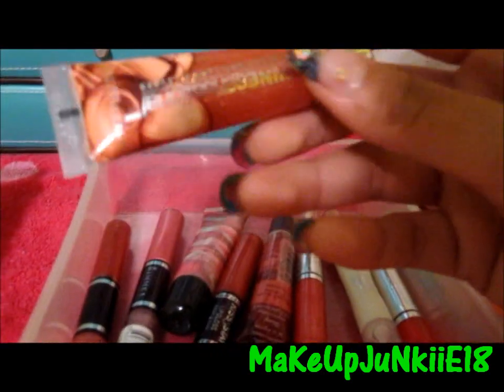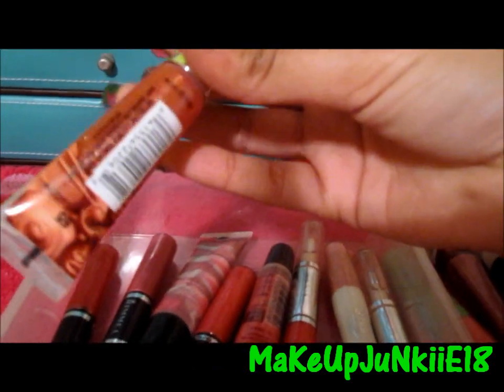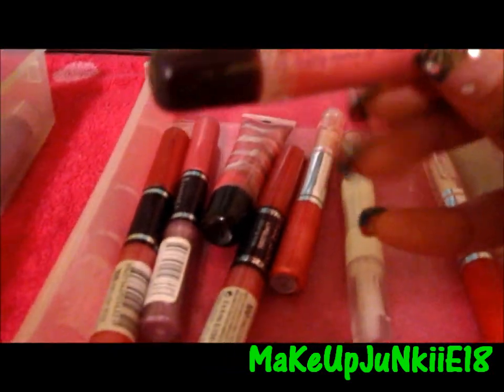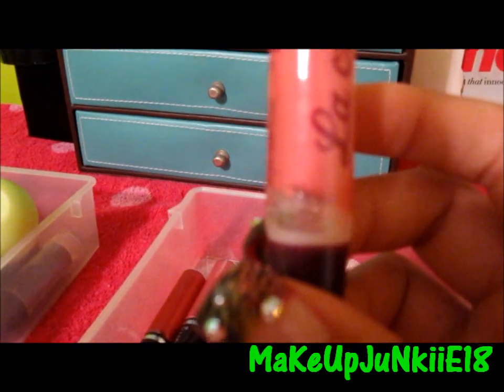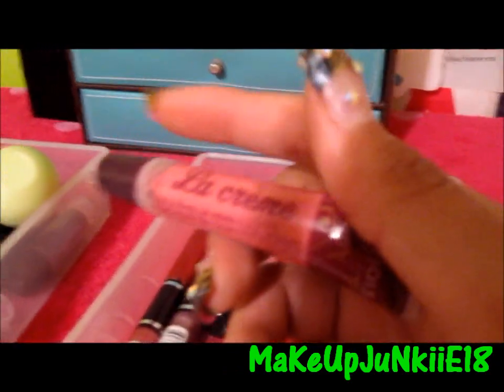Then I have this Maybelline Shine Sensational lip gloss — it's called Crazy for Caramel, and I also got this from a subscriber. Then I got this one at Ulta when I went out of town to San Antonio. I haven't used it because it's kind of weird — there's like a gap right there, and when I try it on it tastes like crayons. So I don't recommend this if you see it at Ulta. Don't get it.